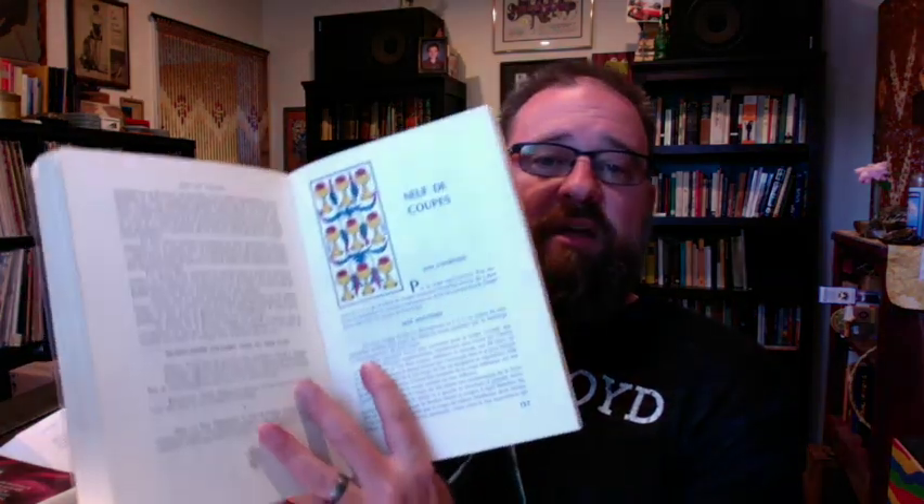I have always understood that the association with this style of card and the fact that it's called the Tarot de Marseille is from Marteau's book, the Tarot de Marseille. And this is certainly where I first saw the images.